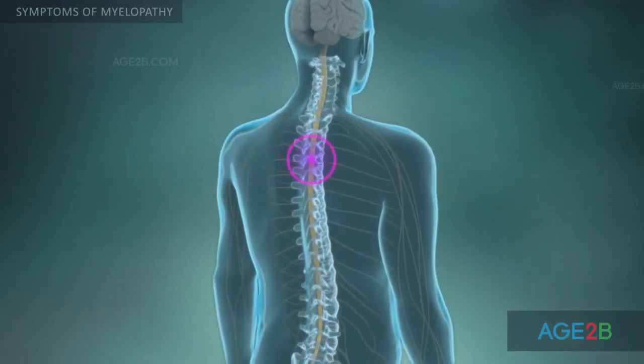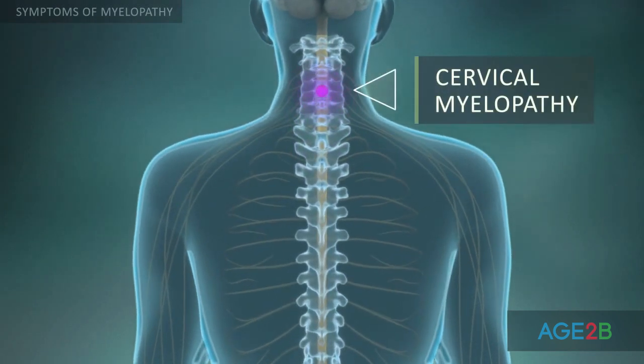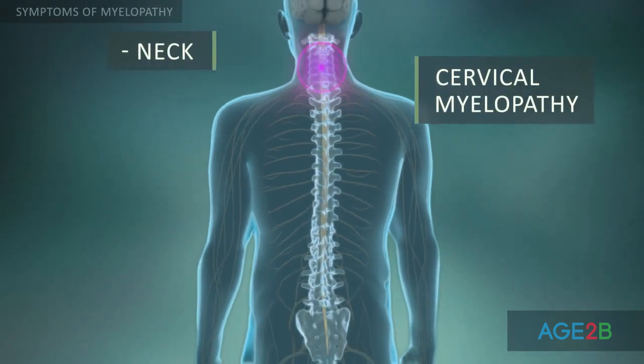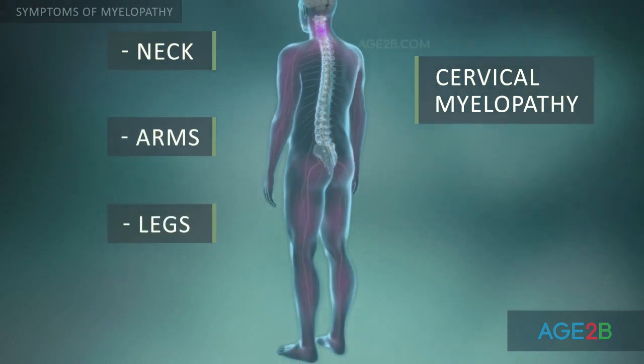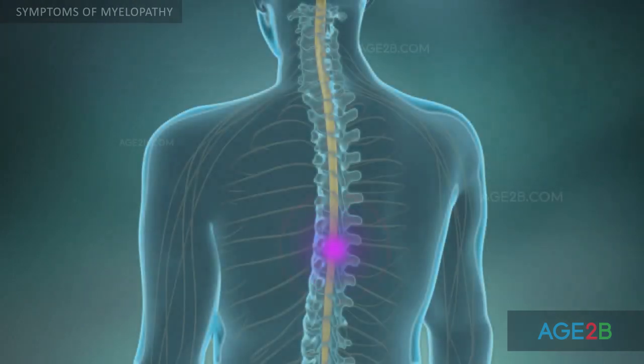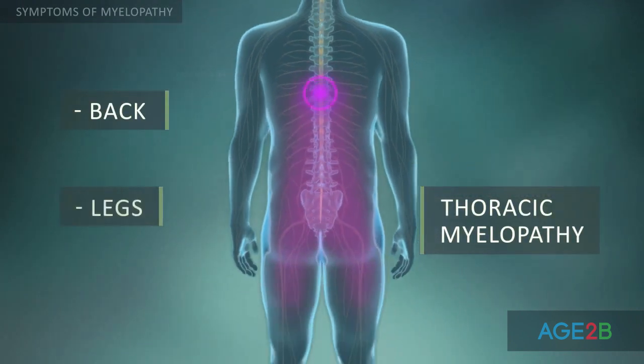Symptoms of myelopathy depend on where the spinal cord is compressed. Cervical myelopathy results in symptoms in the neck, arms, and legs. Thoracic myelopathy affects the back and legs.